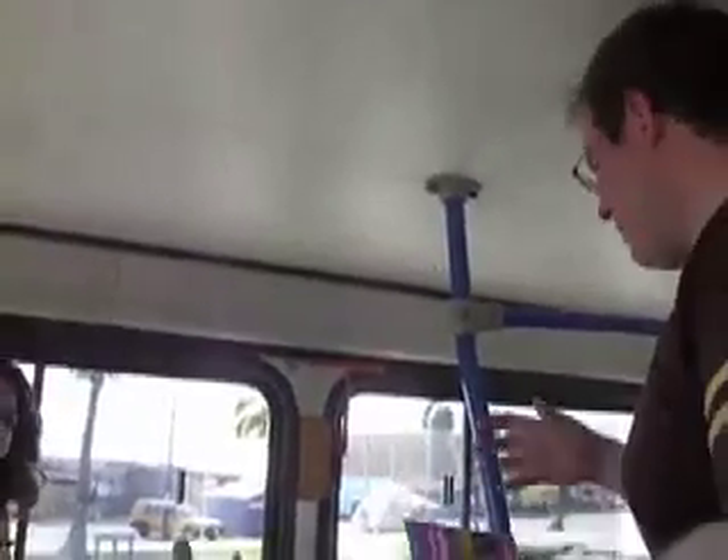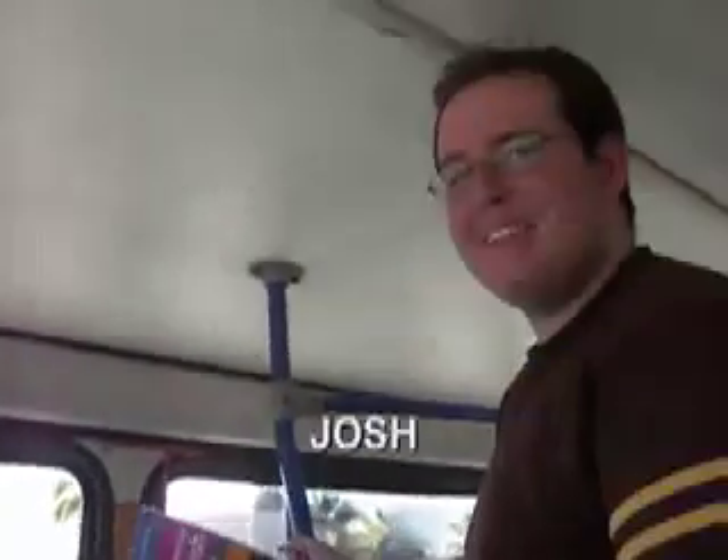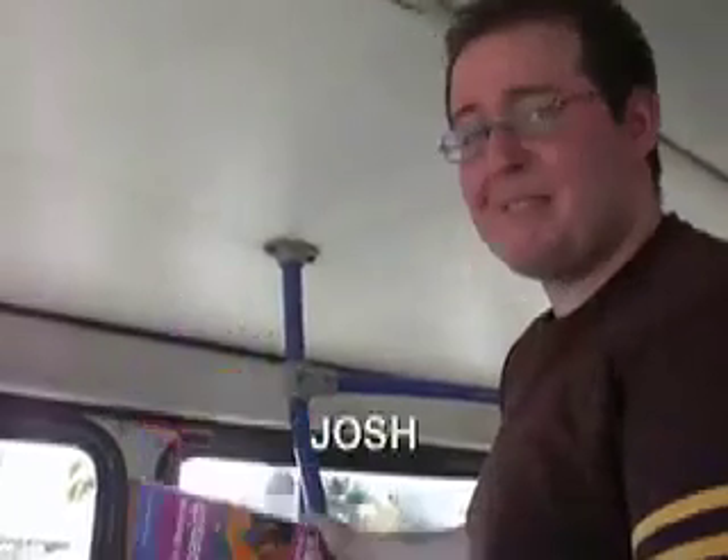My name is Josh Geltman. I am a senior at MIT, and I am majoring in political science.